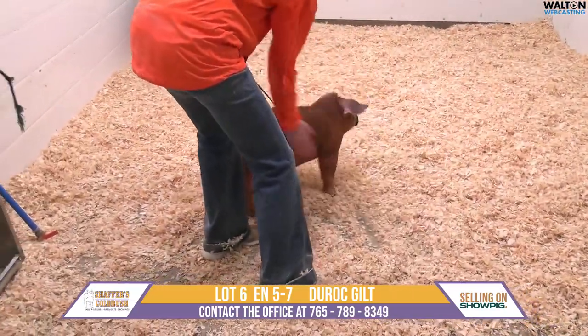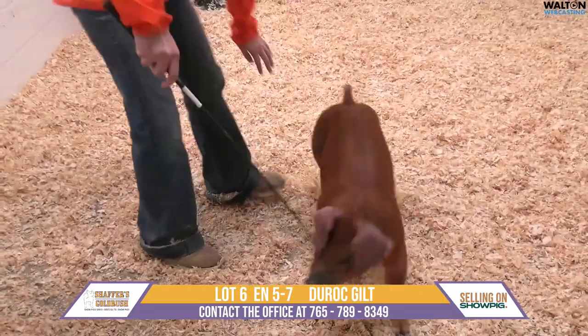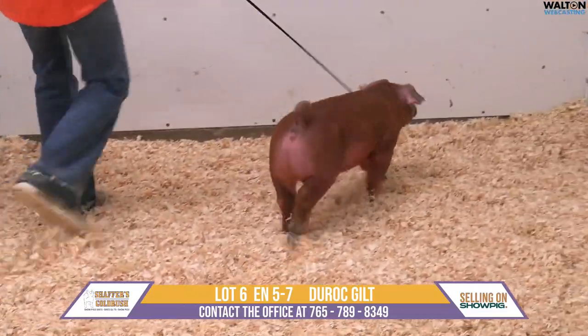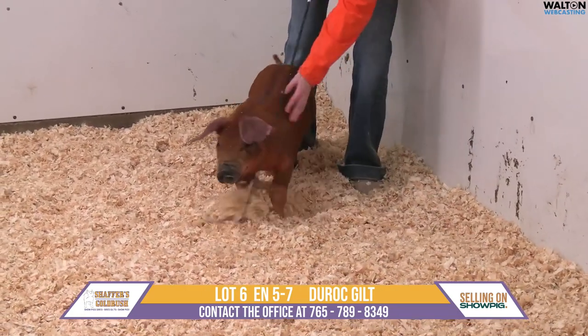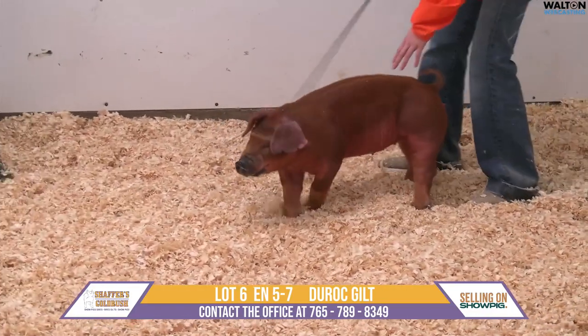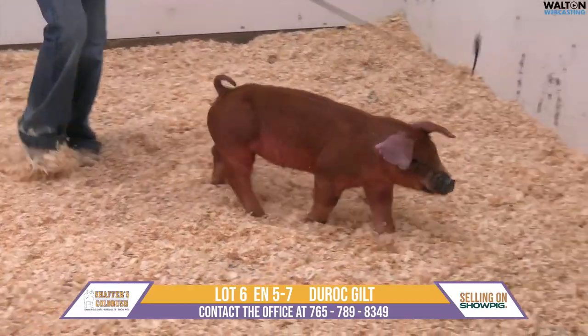I don't think she's feeling 100% today because she typically has just a little more fill through that center body. But when we read these red ones, we're reading the skull width, we're reading the indicators — that front forearm and her hind leg — all of that comes together, which shows so much correctness in terms of her structure.